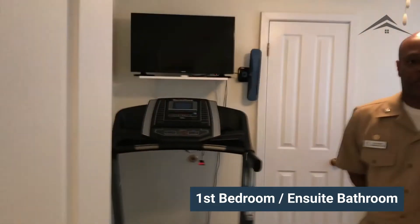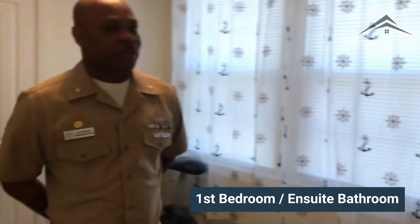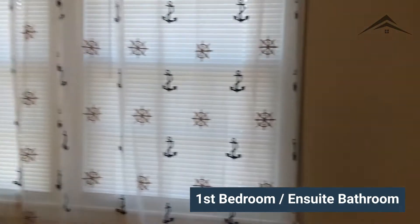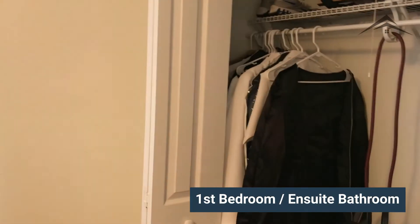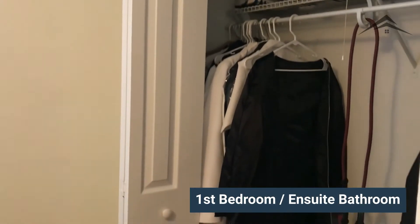The first of our four bedrooms is just off the kitchen. It has a private bath, and the closet space, as you can see, is spacious. This is pretty much the closet size you will have in all four bedrooms.